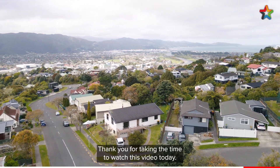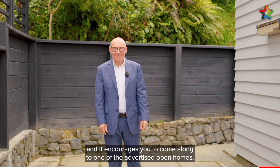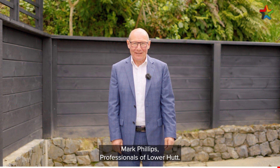Thank you for taking the time to watch this video today. I hope you've liked what you've seen enough that it encourages you to come along to one of the advertised open homes, or give me a call to arrange a private viewing. I'd love to show you around. Mark Phillips, Professionals of Lower Hutt.